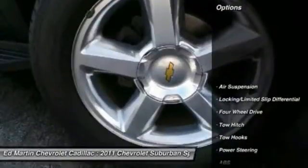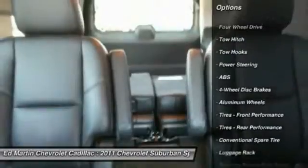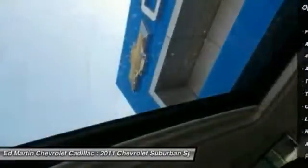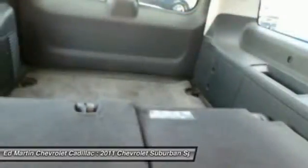Here are some of this vehicle's great options: power passenger seat, navigation system, anti-lock braking system, tow hitch, power lift gate, adjustable steering wheel, power steering, four-wheel disc brakes, aluminum wheels, and four-wheel drive.